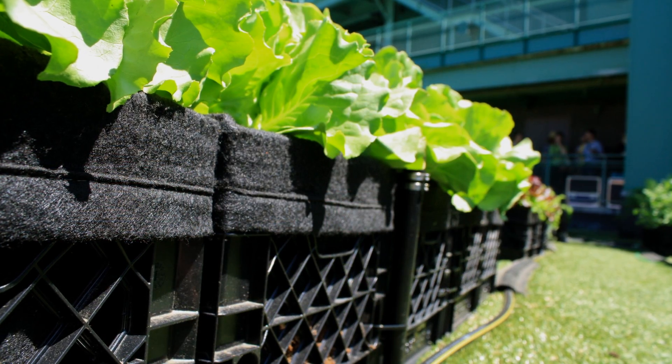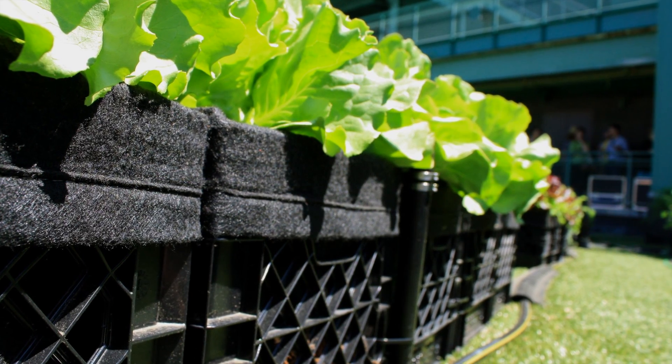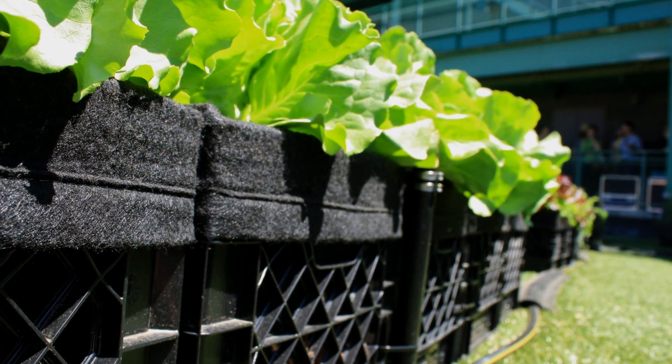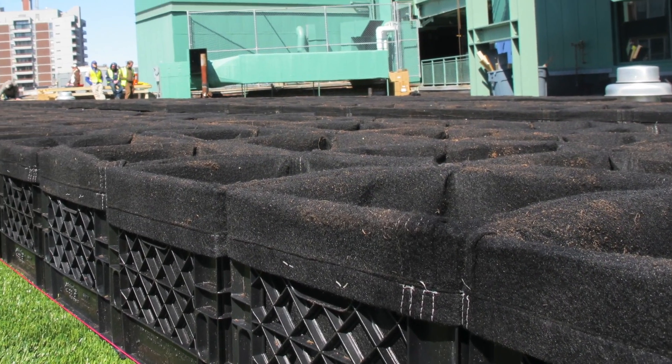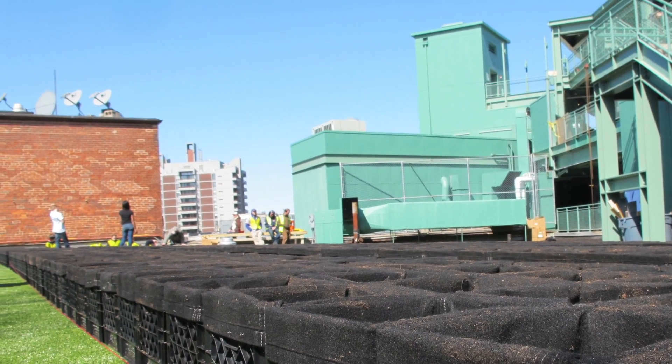Covered with a waterproofing membrane from Carlisle, Recover Green Roofs designed and built Fenway Farms using its Recover Aerated Medium Module System, which features a series of 5-gallon non-woven fabric-lined crates made of 50% recycled plastic content.